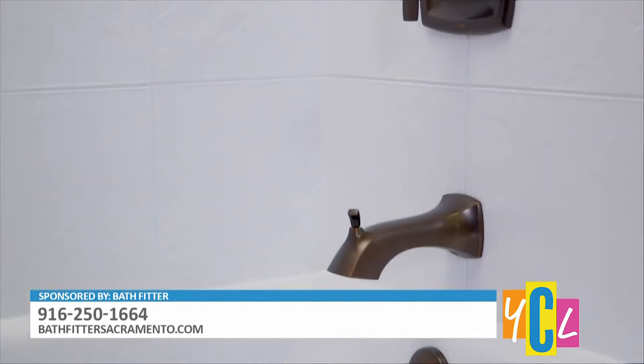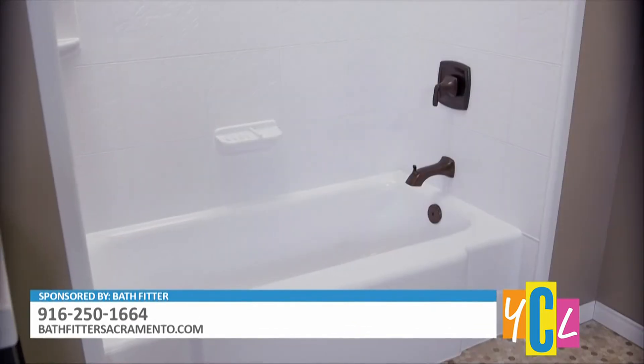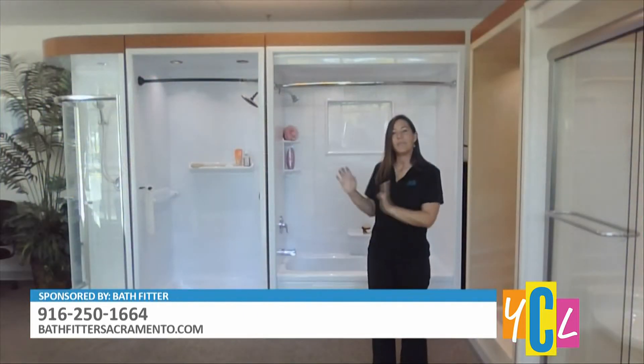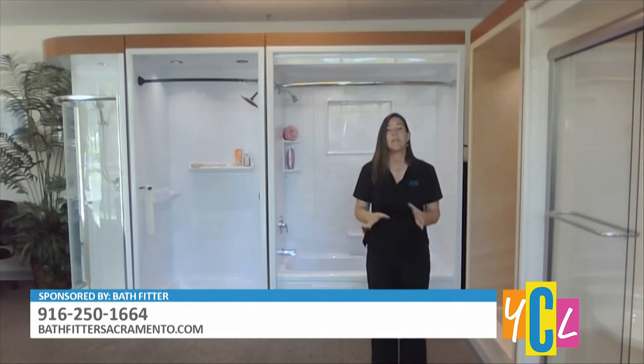You can go on our website and design your own bathroom to get an idea of what you want before we come out to your home for the free in-home consultation. BathFitter takes care of the tub and the walls and the fixtures and doors or a curtain rod — anything that you like — but only the tub or shower area.